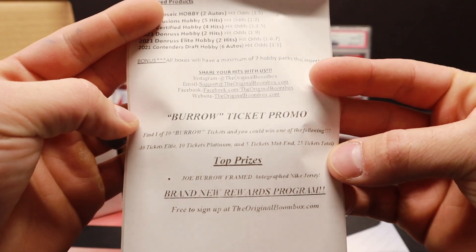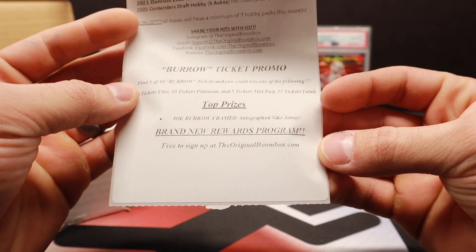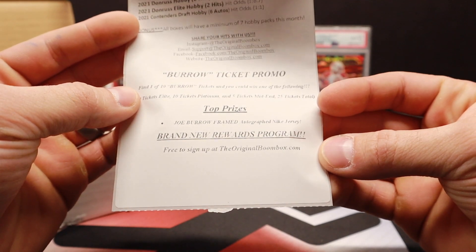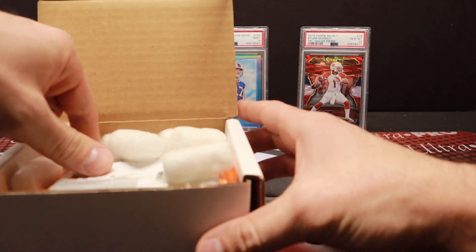Oh — Burrow Ticket Pro. That's some good timing on that one. Joe Burrow framed autographed Nike jersey. Crazy. So there you go, BoomBox.com. Let's see what we got in our box this month.